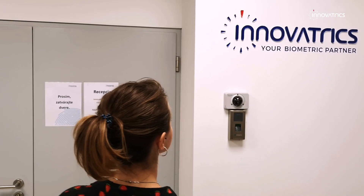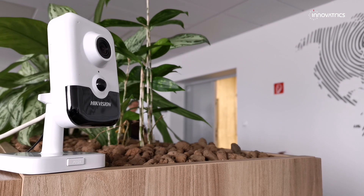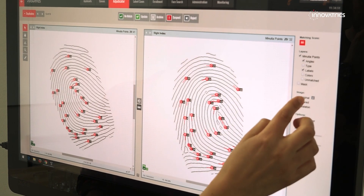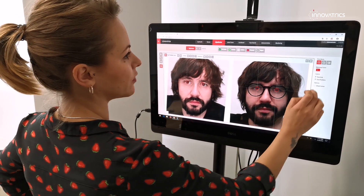Innovatrix has efficiently merged several advantages into a solution which is among the most precise in the world in the field of biometrics. The rankings compiled by the independent American agency NIST provide further proof of how Innovatrix have made it to the top with their algorithms.